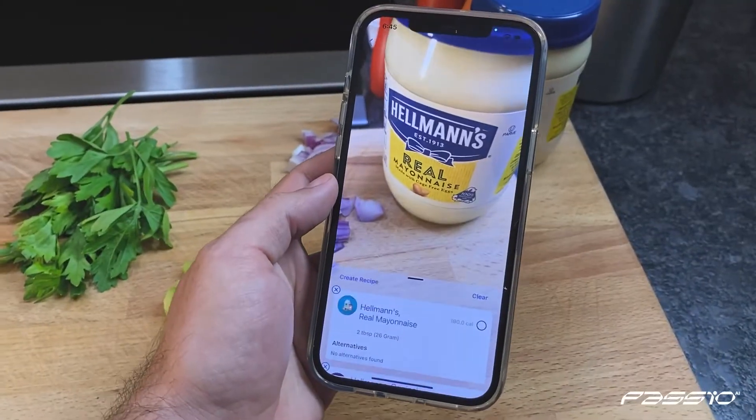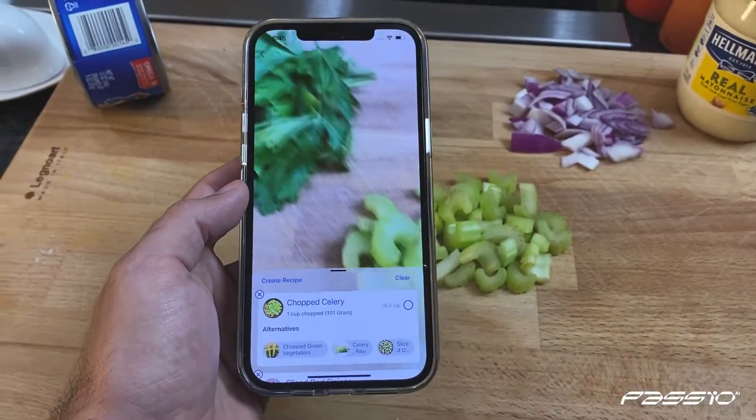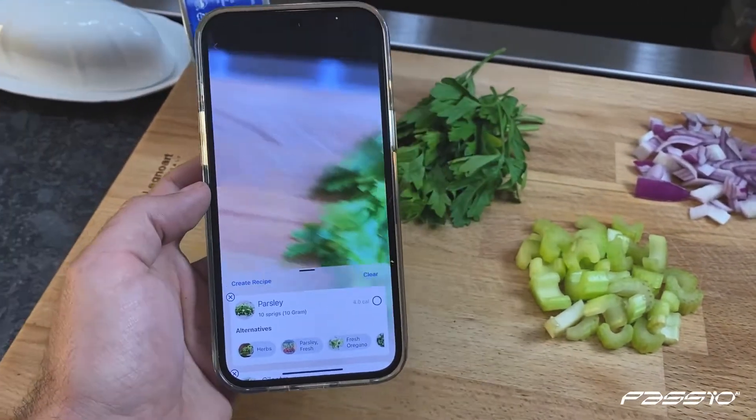Our powerful multi-food recognition tool also allows you to detect multiple ingredients on the fly, so you can build your own recipes.